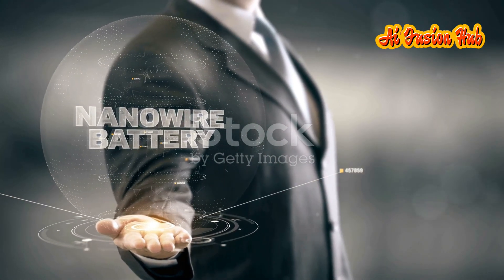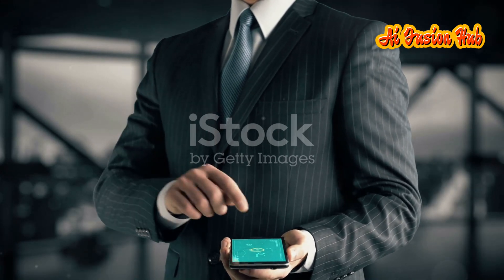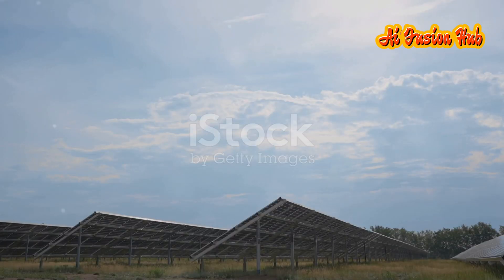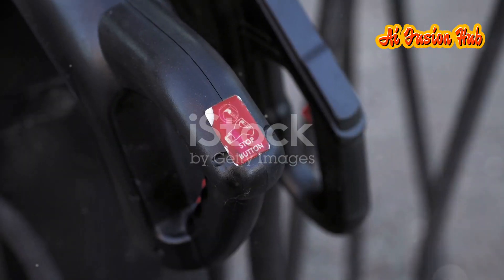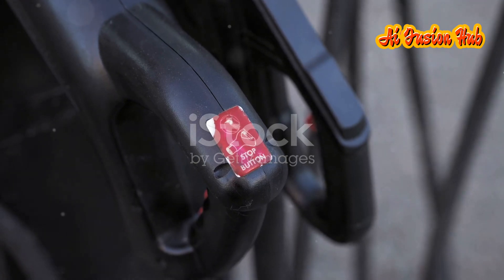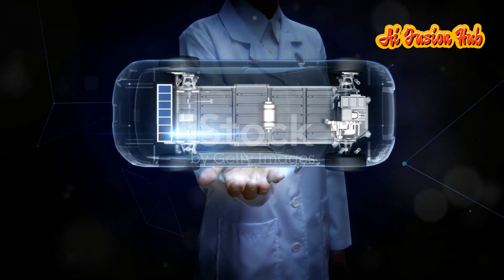Modern batteries, including lithium-ion batteries we use daily in our phones and laptops, still operate on the same principle as the Voltaic Pile. Over the years, battery technology has evolved significantly, leading to more efficient and powerful energy storage solutions. Today, batteries play a crucial role in renewable energy systems, helping to store energy from sources like solar and wind power. They are also essential in the development of electric vehicles, which are paving the way for a greener future.